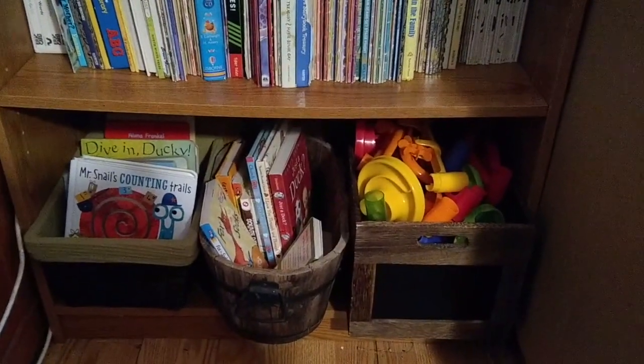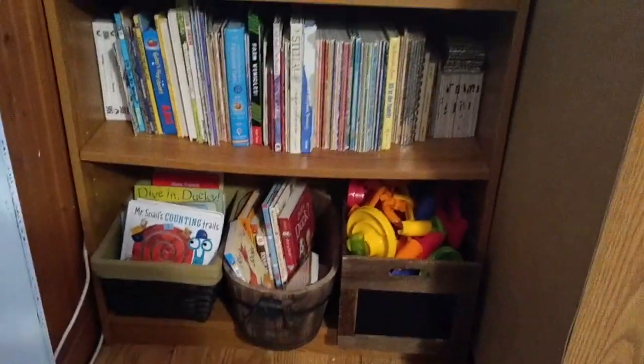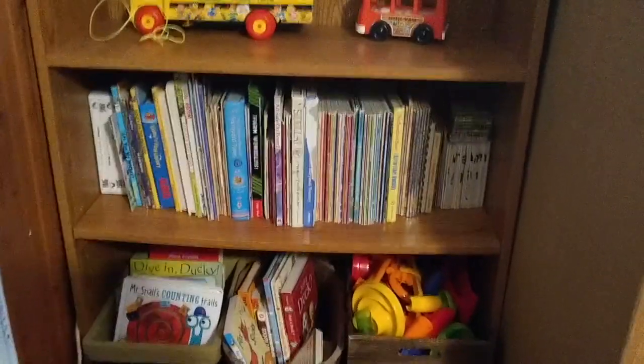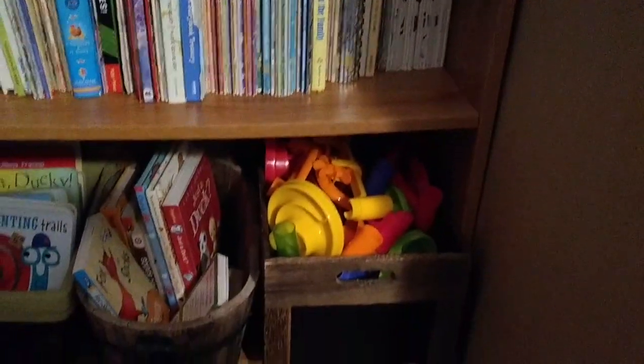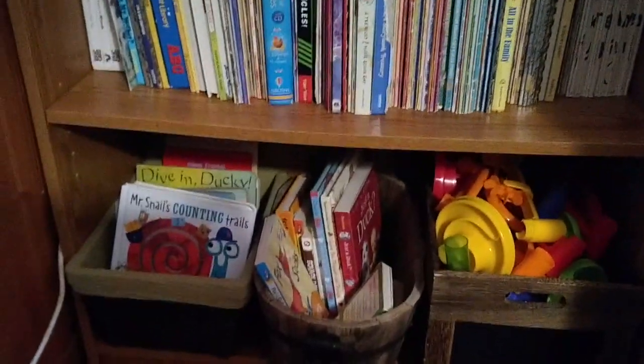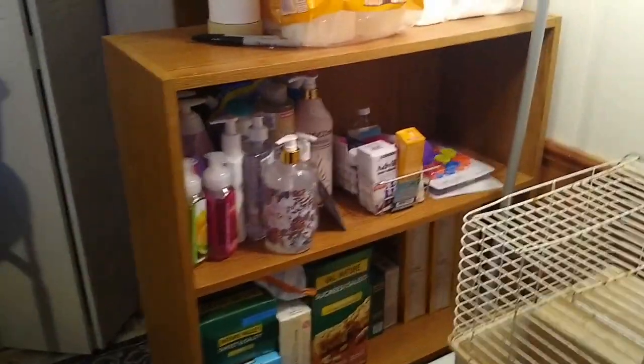So this is kind of what I'm considering the book slash toy library. The reason I say that is because I don't want all of this out at the same time — he can come in here with supervision, pick a couple of items, play with them for a few days, bring them back and pick something else. So continuing along that wall, we also have a bookcase here. Yes, it's angled, but that's just because there's not enough space to have everything against the wall. And again, that's storage in there — not as organized as I'd like it to be, but it's getting there.